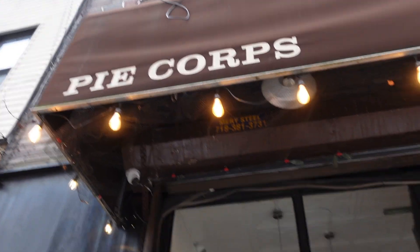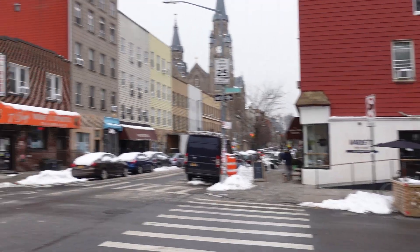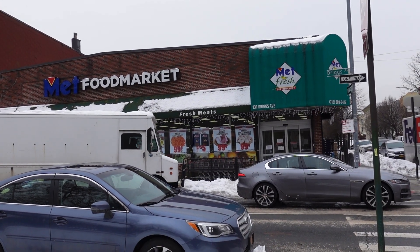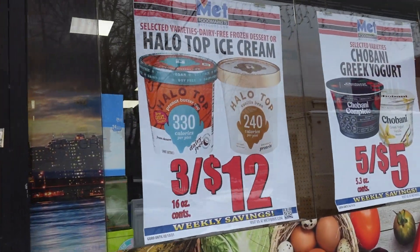There's a cafe right here next to the park called Pie Corpse — they have berry pie, that looks like the right idea. Across the street from that, there's a liquor store, and across the street from that, there is a grocery store. Three Halo Tops for $12. Brooklyn will save you money on food and on rent.